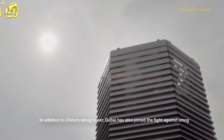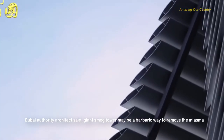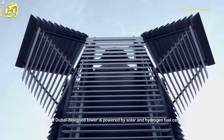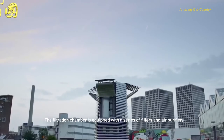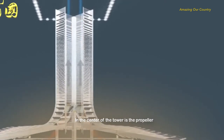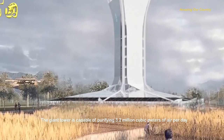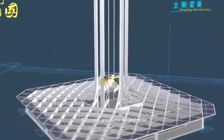In addition to China's smog tower, Dubai has also joined the fight against smog with plans to build a giant smog tower. A Dubai authority architect said it may be a forceful way to remove pollution, but also one of the most effective. The Dubai design is powered by solar and hydrogen fuel cells, hexagonal in shape with a large filtration chamber at the bottom equipped with filters and air purifiers. A central propeller pushes purified air upward, and the tower can purify 3.2 million cubic meters of air per day. Carbon ions trapped in the filter can even be used to make products such as concrete, graphene, and ink.